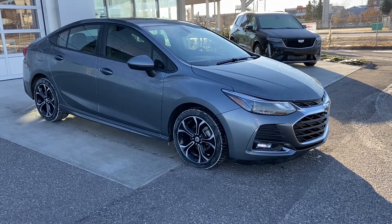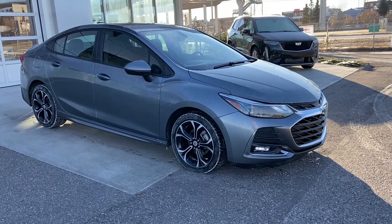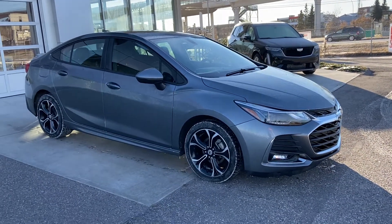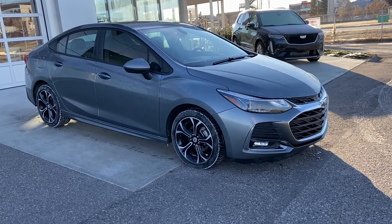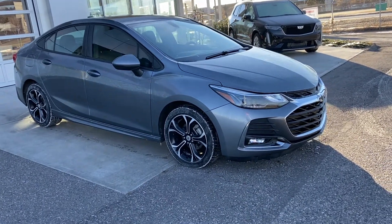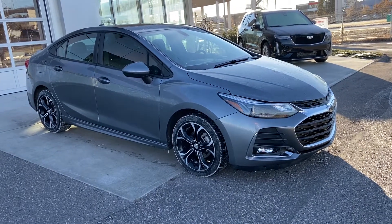Welcome to GSL GMCity, 1720 Boat Trail Southwest in Calgary, Alberta. Today we're doing a quick walk-around video on the 2019 Chevrolet Cruze LT with the RS package. This mid-sized sedan is powered by a 1.4-liter turbocharged engine mated to a six-speed automatic transmission.